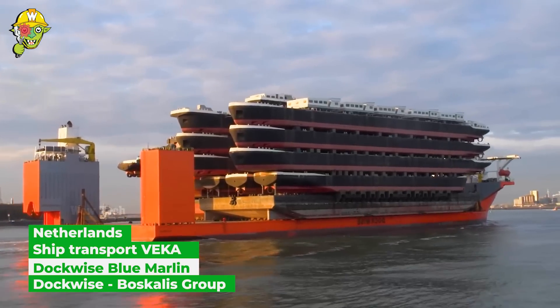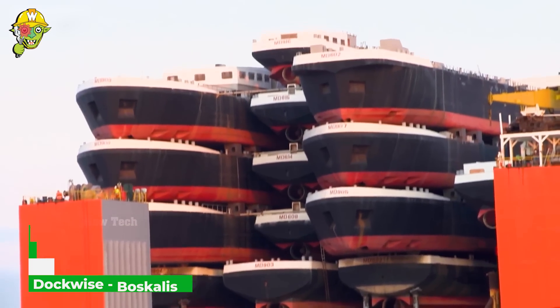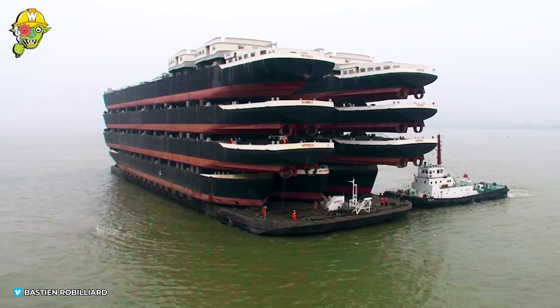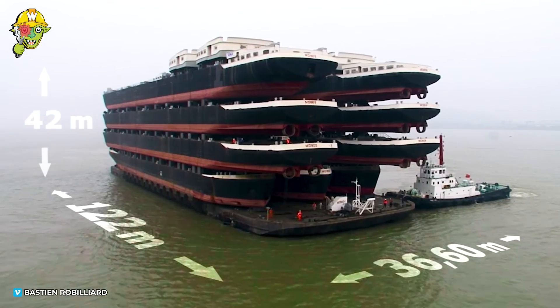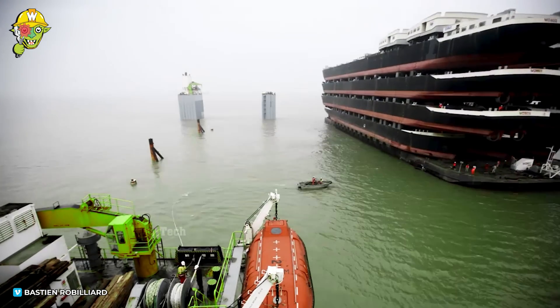A big blue whale weighs 200 tons, but the Blue Marlin weighs as much as 380 of them combined, carrying dozens of other giants — hundreds. With those incredible figures, just imagine this ship being as big as two football fields.